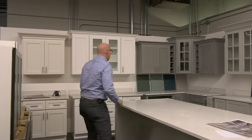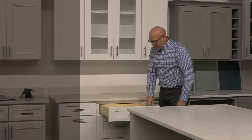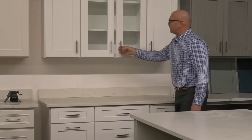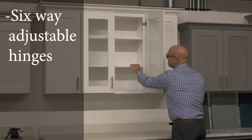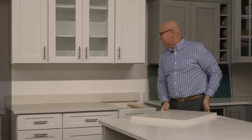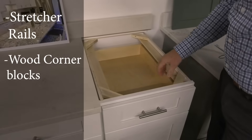One of those 14 door styles is our Shaker White, and it's definitely our top seller in New England. It has full extension drawer glides, solid wood boxes, dovetailed construction, and soft close on all the drawers. The wall cabinets have six-way adjustable hinges, plywood shelves, soft close on the doors, and glass is available. The base cabinet construction has stretcher rails, wood corner blocks, and plywood construction — all standard with all of our cabinets.